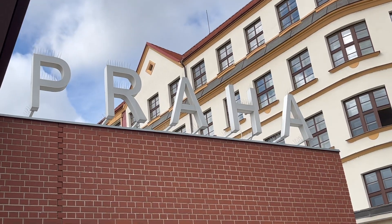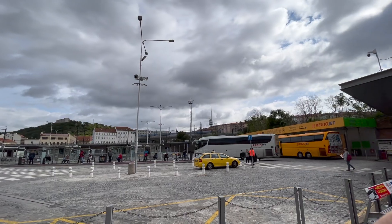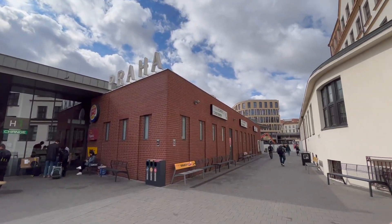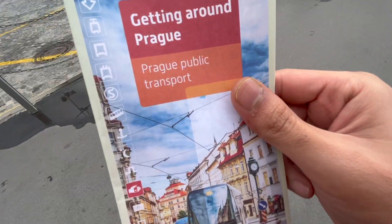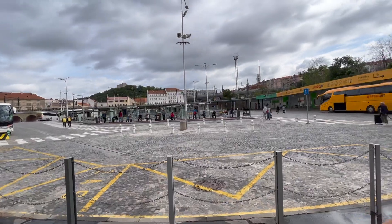Okay guys, so I have just arrived in Prague — or you can call it Praha. People call it Praha, it's spelled like that too. It's 1:30. The weather is pretty nice. I've got this from the travel tourist desk, it's going to tell me about the public transport. So yeah, let's go explore Prague.